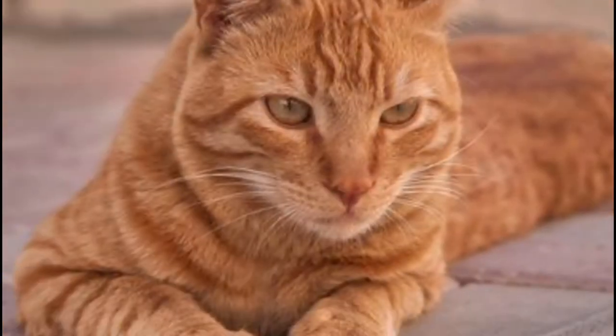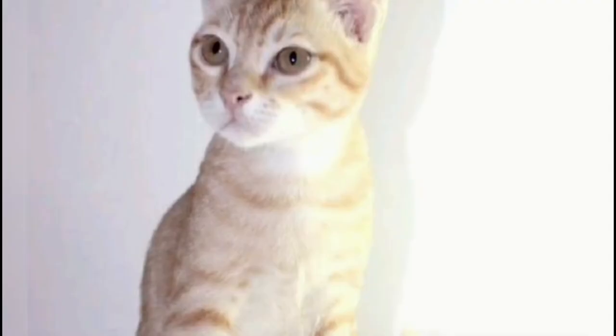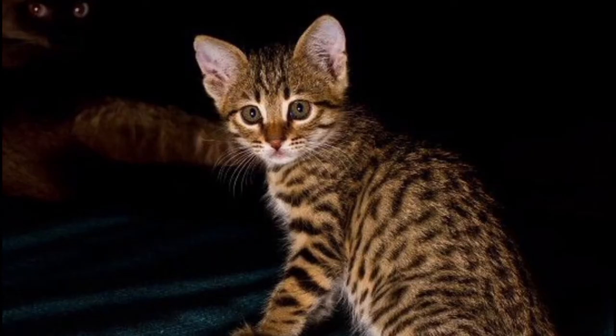The desert cat has been a landrace native to the Arabian Peninsula in countries such as Saudi Arabia, Kuwait, Qatar, Oman, and the United Arab Emirates for more than 1,000 years. Desert cats are well adapted to the hot Middle Eastern environment.